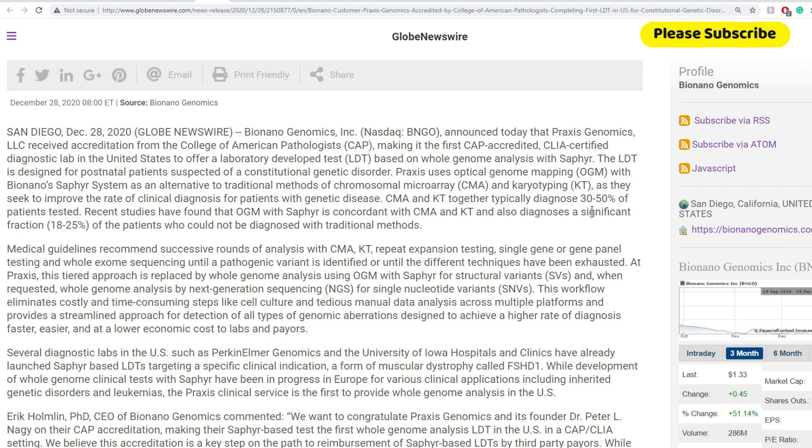Recent studies found that OGM with Sapphire is concordant with CMA and KT, and also diagnoses a significant fraction — 18–25% of patients who could not be diagnosed with traditional methods. That is definitely an improvement. Compounded with the 50–70% baseline diagnosis rate, that is quite significant. If you take the 70% and multiply it by 0.25, that's an additional roughly 18% — and that does make a difference.